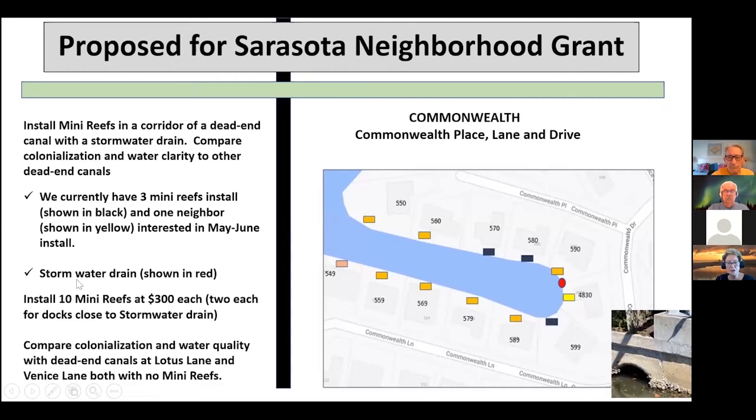The other one we're doing with the county is this one here — we're going to pick this road and put the mini reefs in. We've been working with some of the people in there; Eric, one of the residents, has been very strong at promoting us. So that's coming along pretty well.